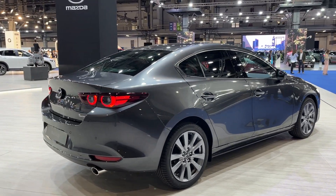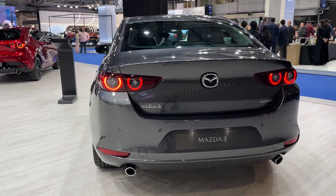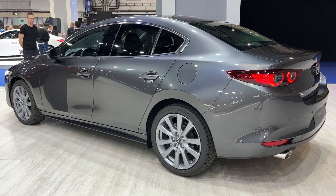Under the hood, the model boasts a Skyactiv engine lineup, including an option for the highly anticipated Skyactiv-X. This innovative engine technology is known for combining the benefits of gasoline and diesel engines, which results in better fuel efficiency and enhanced performance.